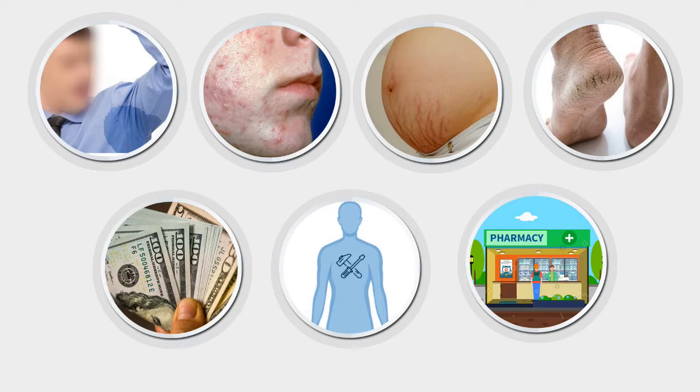No need to overpay for high-end beauty brands when they have exactly the same effect as their cheap alternatives. Most of us always look for effective and inexpensive ways to improve our lives. So here's a list of 8 awesome products that can save your day and your money.